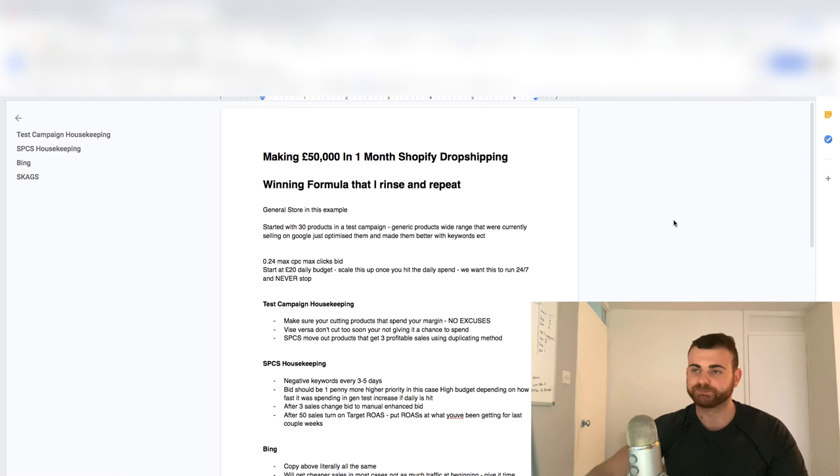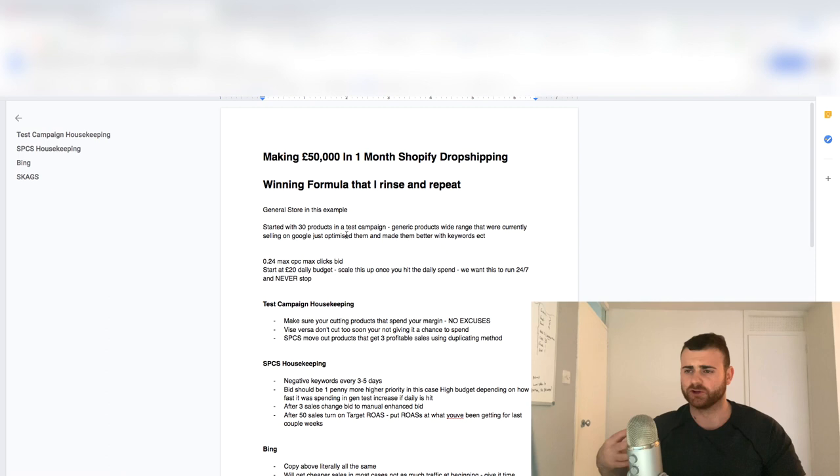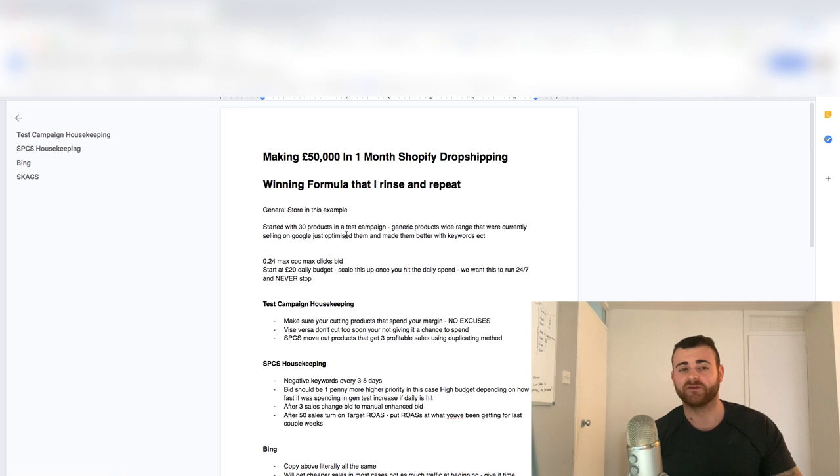What we do is we start super simple: 0.24 max CPC, maximized clicks for this example. This is GBP, remember. So if you're in the USA, converted to USD it's about 0.30. If you're in Canada, it's going to be about 0.35, maybe even more. Just make sure you're converting this, because 0.24 will probably be too low if you're bidding in Canadian currency — the currency exchange is way different.